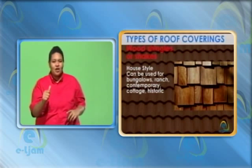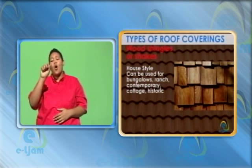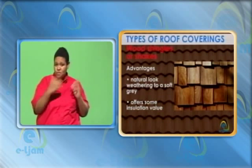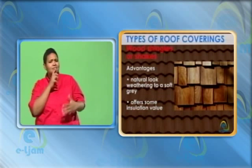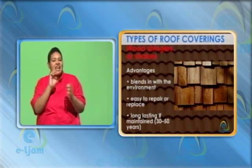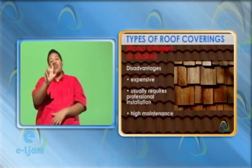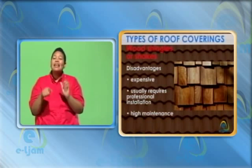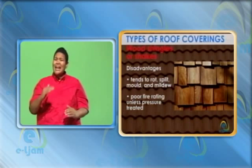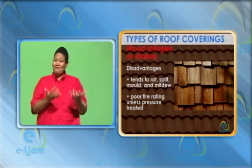Wood shingles or shakes. House style: can be used for bungalows, ranch, contemporary, cottage or historic. Advantages: natural look weathering to a soft gray. Offers some insulation value. Blends in with the environment. Easy to repair or replace. Long lasting if maintained, 30 to 50 years. Disadvantages: expensive. Usually requires professional installation. High maintenance. Tends to rot, split, mold and mildew. Poor fire rating unless pressure treated.